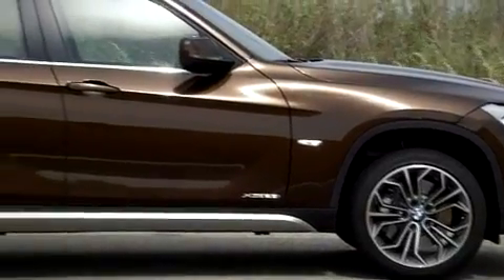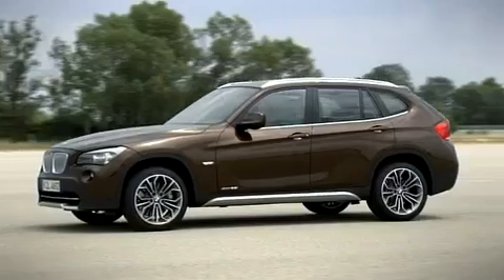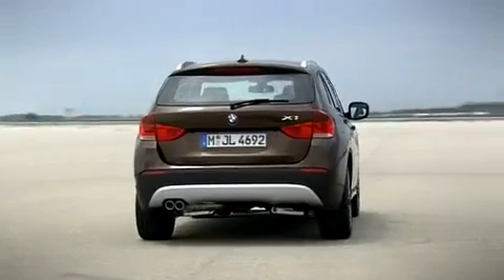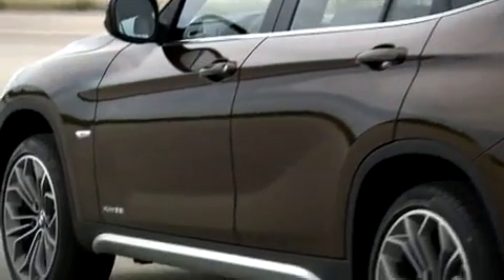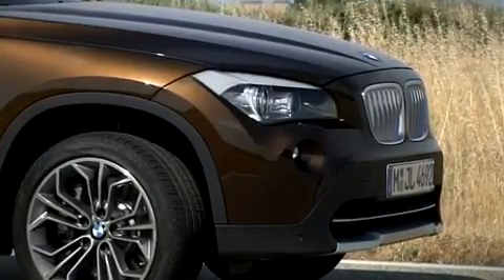At almost four and a half meters in total length, the BMW X1 is relatively short, but viewed from any angle, its compact body dimensions do nothing to undermine its clear identity as a BMW X model. Its angular wheel arches, generous ground clearance, and upright BMW kidney grille give it an air of solidity.